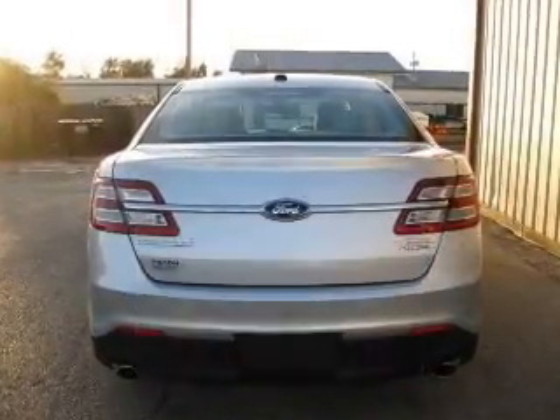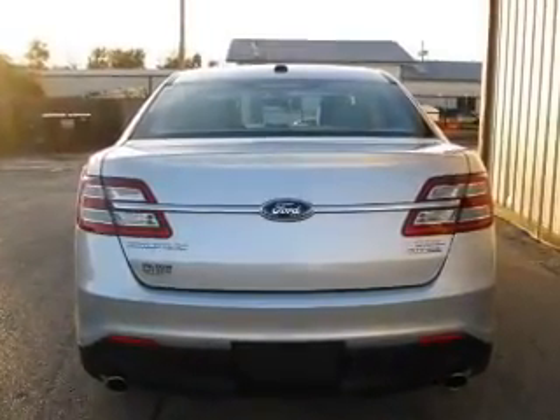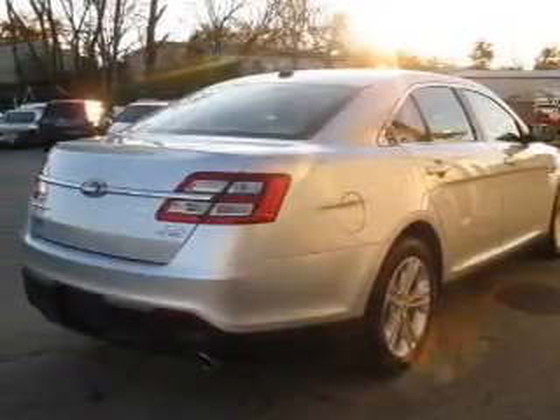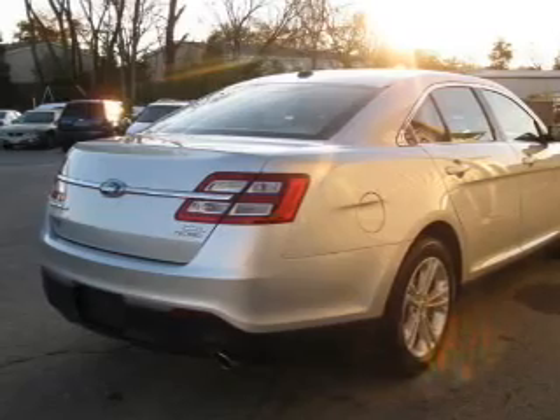The powertrain includes front-wheel drive with a solid six-cylinder engine, driven by a six-speed automatic transmission. Premium wheels lend a distinctive appearance, and anti-lock brakes help you bring your vehicle to a safe stop.